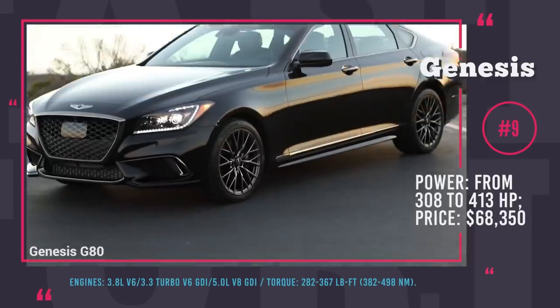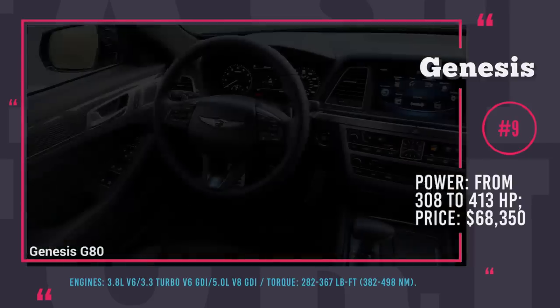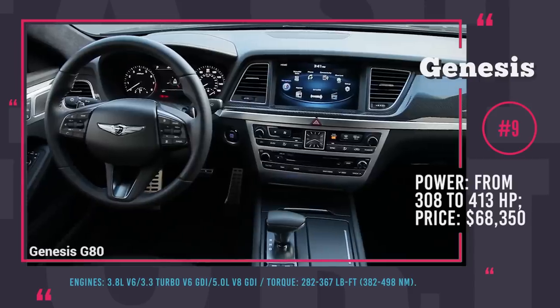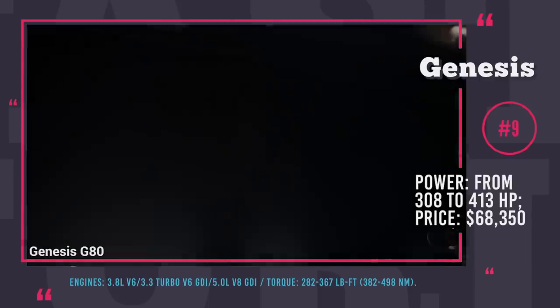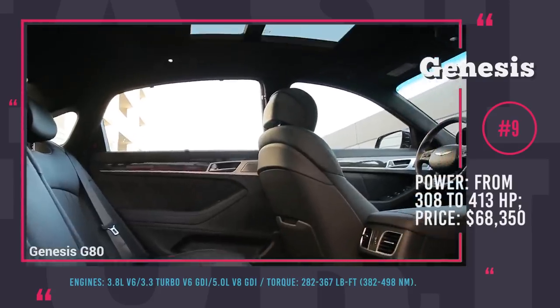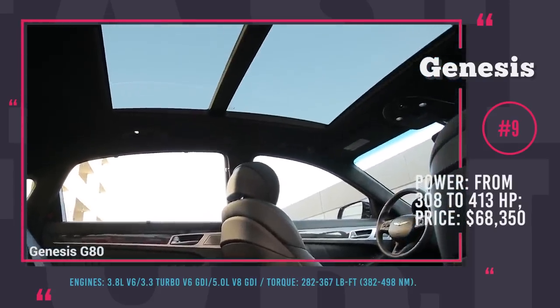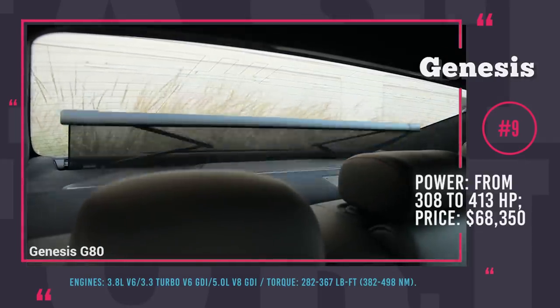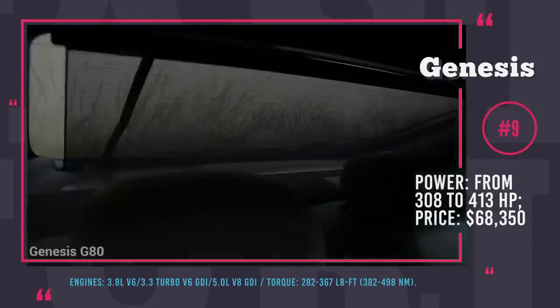The infotainment is represented by a 12.3-inch central screen, a 7.0-inch information display and a head-up display. If the G90 is too big and luxurious for you, you can opt for the mid-sized Genesis G80 and save almost $20,000, while still getting top-notch safety, a premium interior and expensive exterior looks.